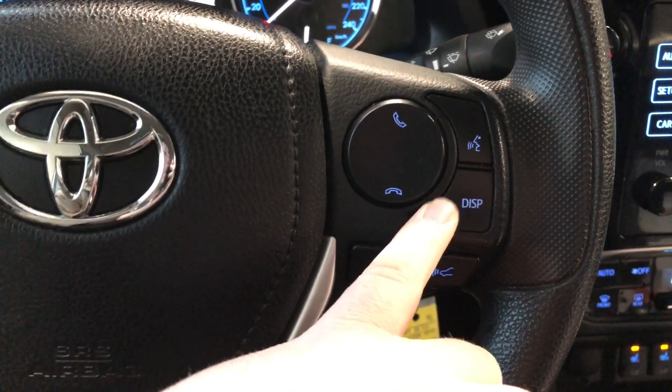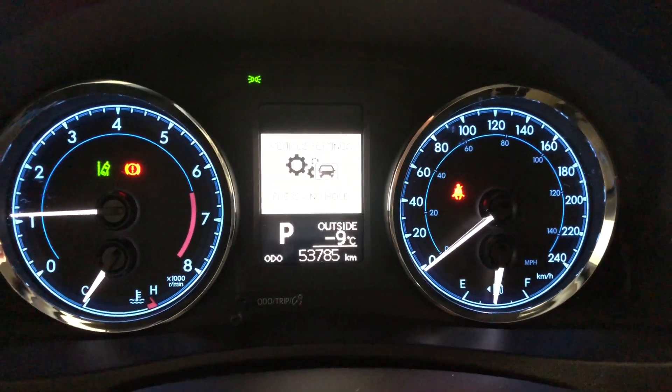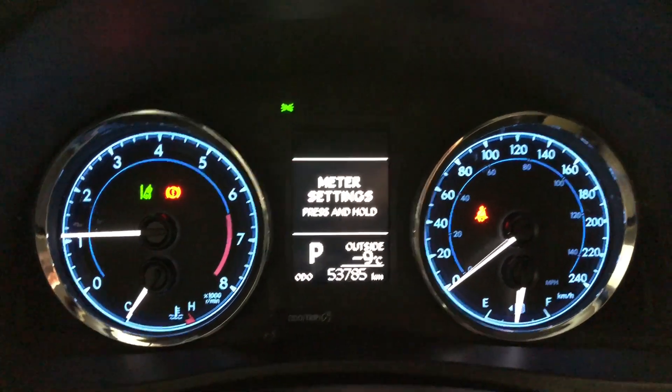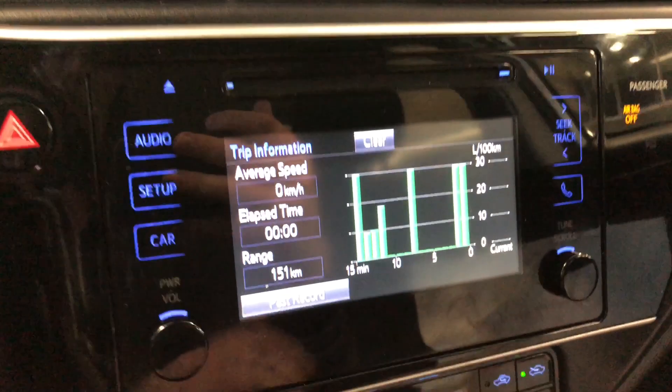On the bottom of the steering wheel you have Toyota Safety Sense with lane departure alert and dynamic radar cruise control. You have a display button here which allows you to cycle through your multi-information display and the odometer. You can see this Corolla has 53,785 kilometers on it.